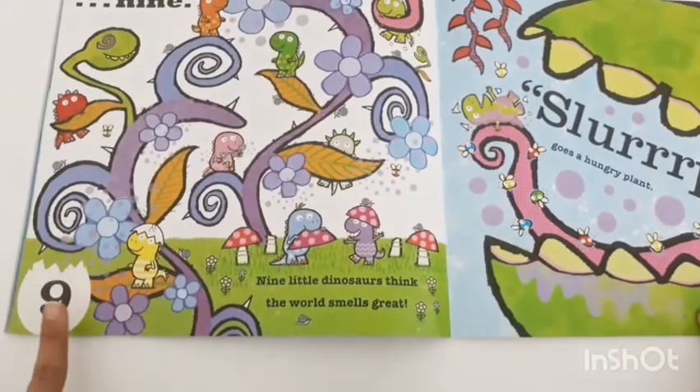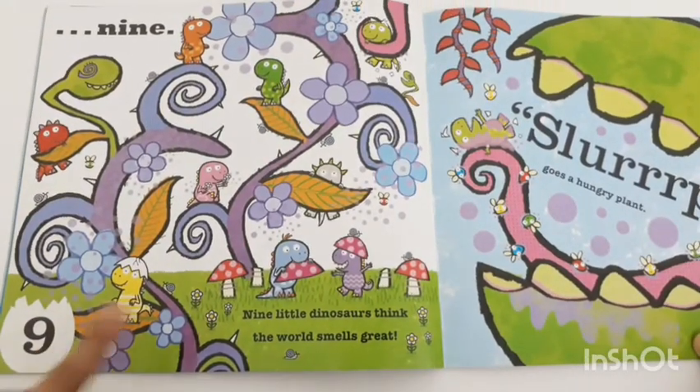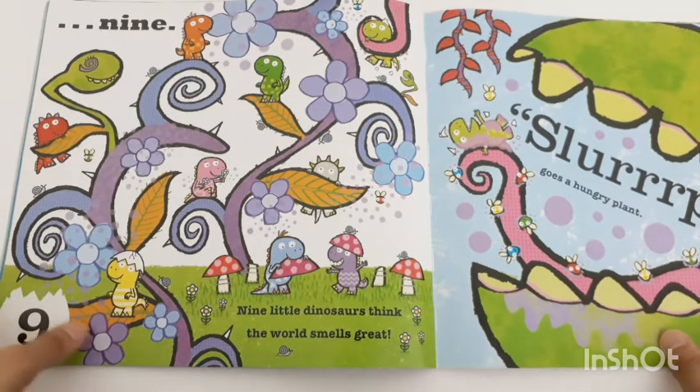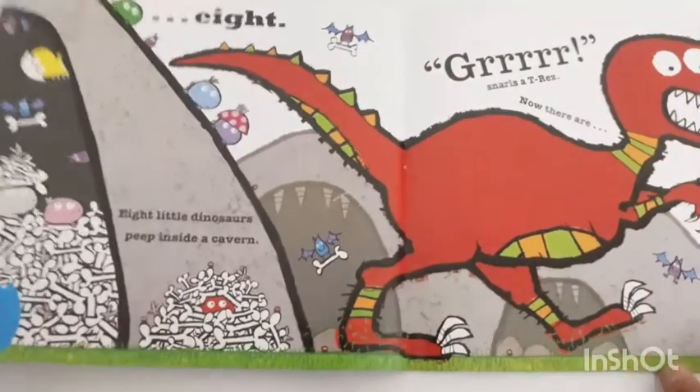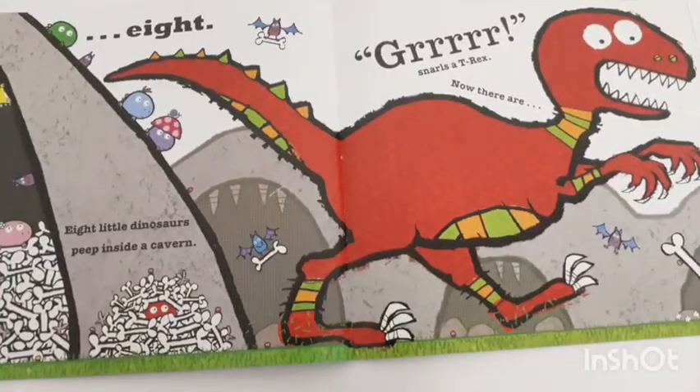This is an interactive book where you can engage with your child in a communicative manner to help develop speech skills, eye-hand coordination, focus, and attention span. It's full of bright colors, which preschoolers enjoy. As you continue through the pages — 6, 5, 4 dinosaurs — you help the child count, which develops their mathematical counting skills.